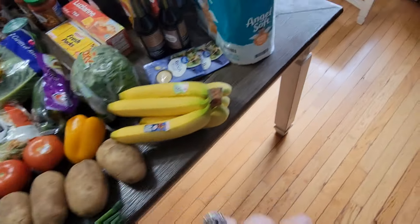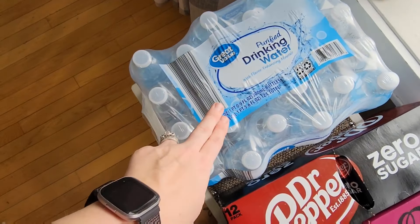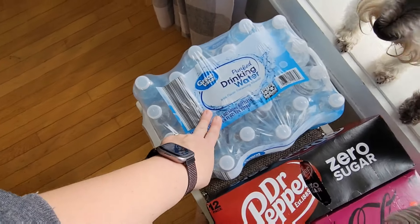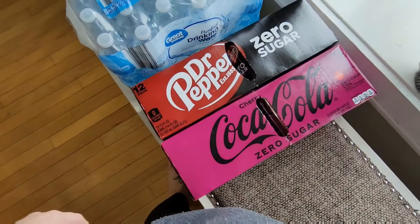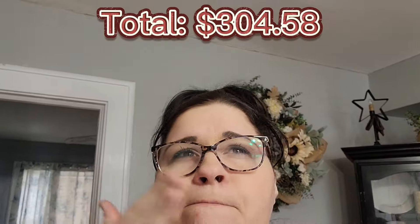I only carried one in here because the other two are still in the kitchen, and Pepper came to check it out — hi baby, there's Mason. I got three packs of water, a case of Dr. Pepper Zero, and a case of Cherry Coca-Cola Zero Sugar. The total for this haul was $301 or $302, so I averaged about $150 a week.